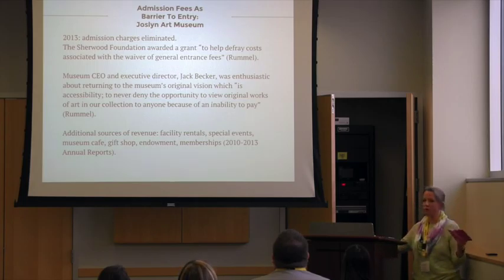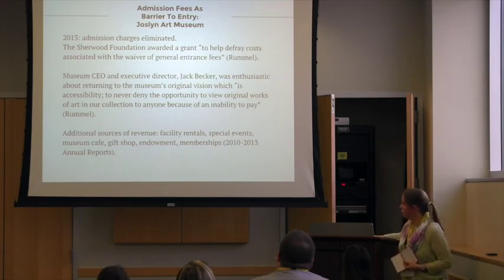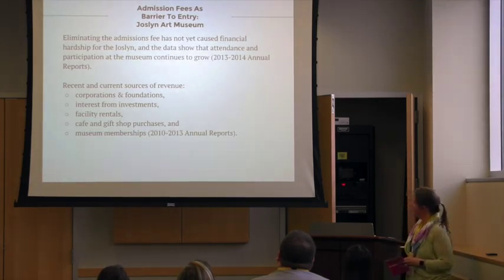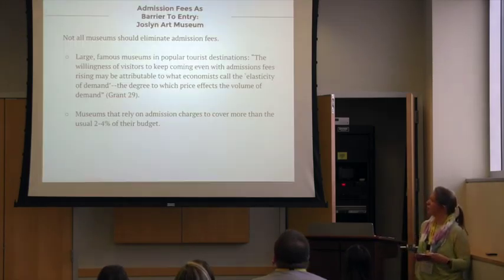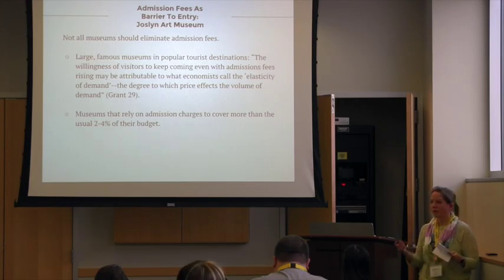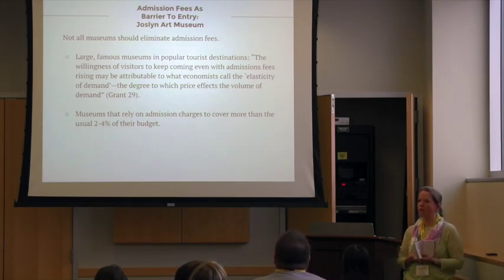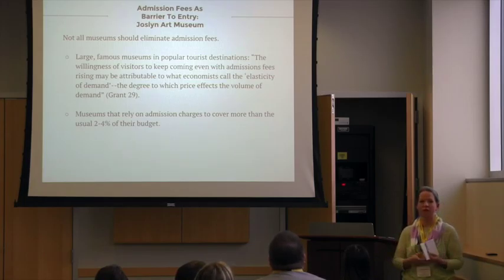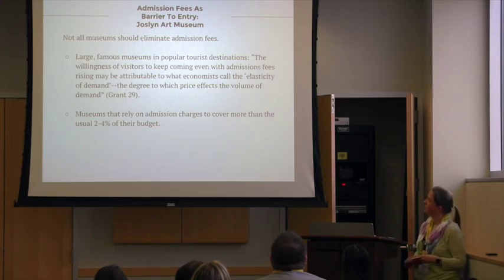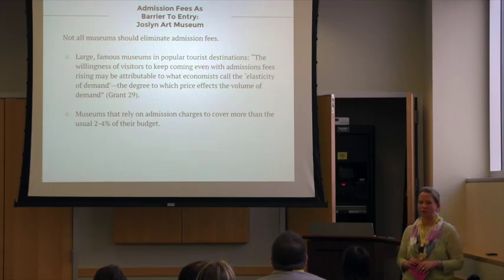More and more people are going, and their numbers have grown consistently every year. They still rent out the space, have special events, gift shop sales, the cafe, annual galas, and so forth, so they're pretty secure right now. This has not caused any financial hardship for them. My conclusion is that more museums should follow their example, especially smaller museums that don't rely on tourist dollars. It's not a one-size-fits-all solution — the Chicago Institute of Art is probably doing well continuing to charge admission fees because it helps control foot traffic. And museums where admission charges fund more than 2 to 4% of their annual revenue probably should not consider eliminating admission fees either.